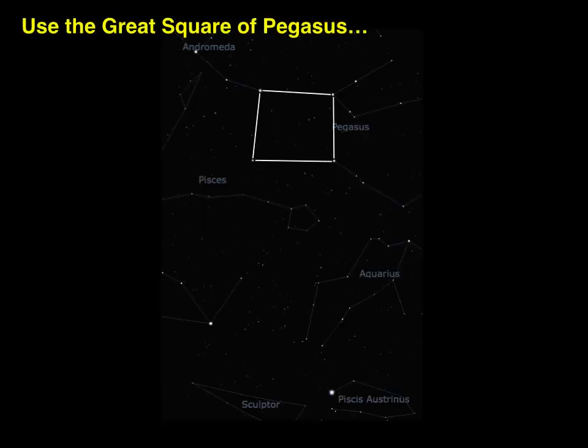Finally, another object that can be located from Pegasus is the star Fomalhaut. To find it, follow the right hand edge of Pegasus downwards. This has been a quick introduction to some of the most well known pointers in the night sky, but there are many more which you will become familiar with as you grow to know the night sky.